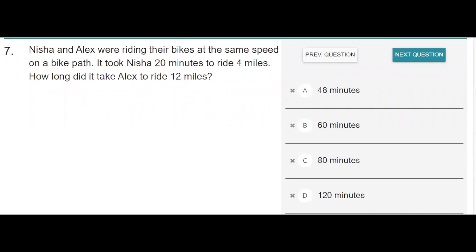Nisha and Alex were riding their bikes at the same speed on a bike path. It took Nisha 20 minutes to ride 4 miles. How long did it take Alex to ride 12 miles?